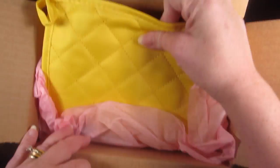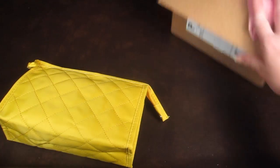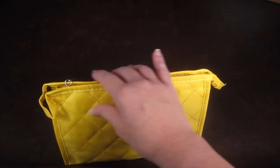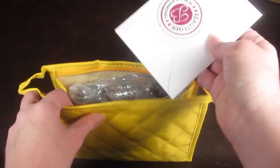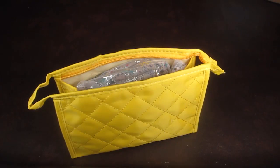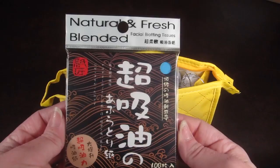Everything is in a bright yellow bag. There's also a little letter saying thank you for reviewing the bag, and noting that this is their November Boutique Beauty Bag, known as the BB bag.